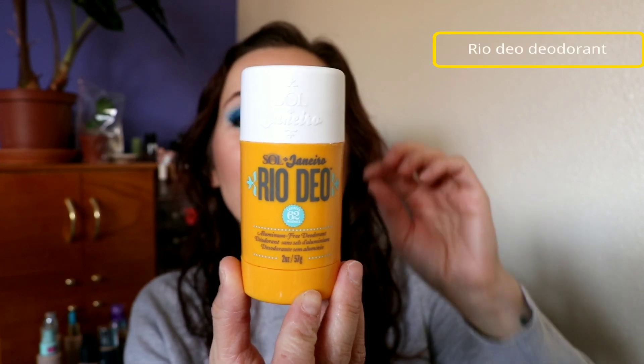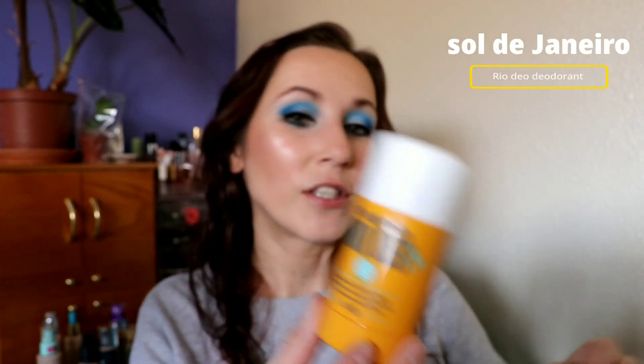I used up the Sol de Janeiro Rio Deo aluminum-free deodorant. I loved this so much — I purchased it because of Coffee Break with Dani. It smells exactly like the Bum Bum cream, but not that strong. When I have it on, I get a little whiff every now and then — like when I'm getting hot — but it's not so strong that it competes with your body lotion or perfume. Sometimes you buy deodorant and all you can smell all day is your deodorant; that's not what this does. It's just the nicest, lightest scent. And it works — it's really good as a deodorant, and even though it's not an antiperspirant, it still felt like it kept me dry. 100% would buy this again. I'm hoping they do a value set during the holidays.